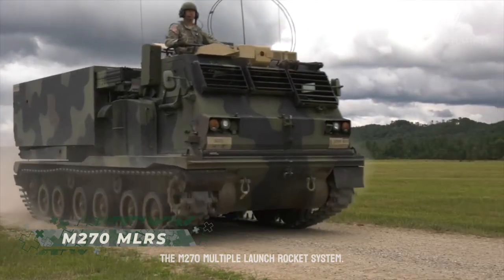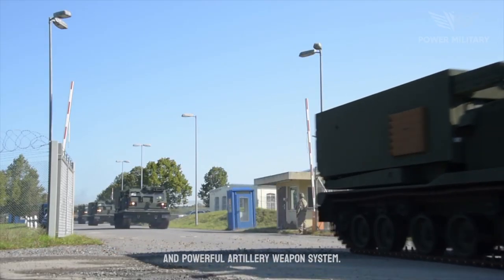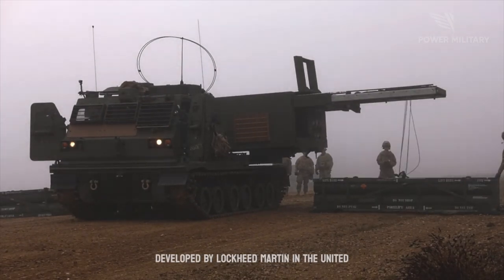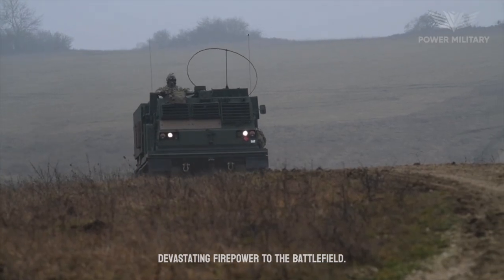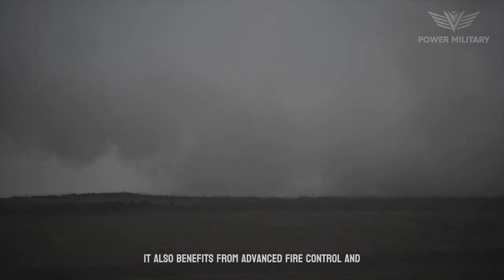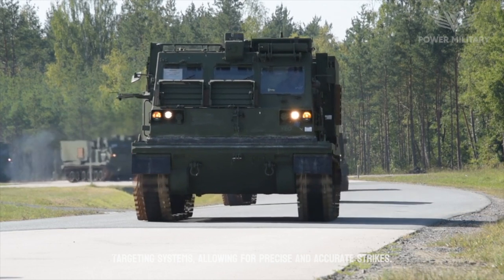The M270 Multiple Launch Rocket System (MLRS) is a highly versatile and powerful artillery weapon system. Developed by Lockheed Martin in the United States, it has gained a reputation as a reliable and effective means of delivering devastating firepower to the battlefield. It also benefits from advanced fire control and targeting systems, allowing for precise and accurate strikes.